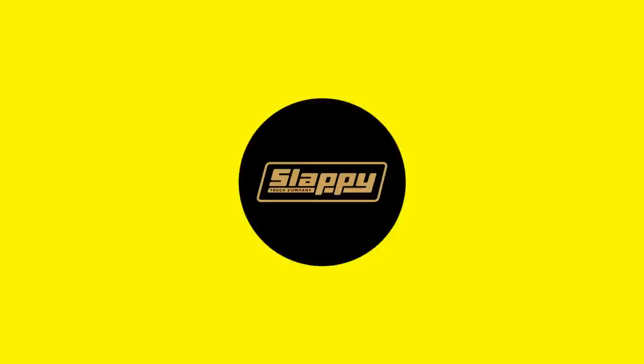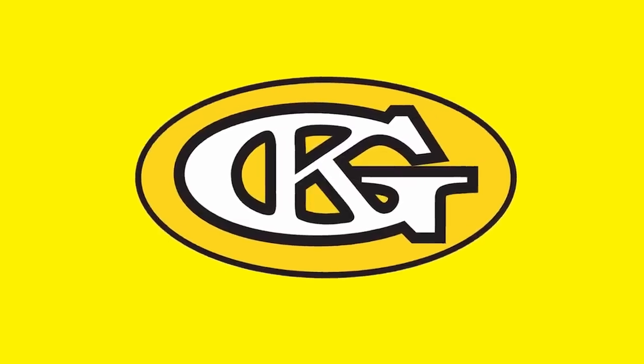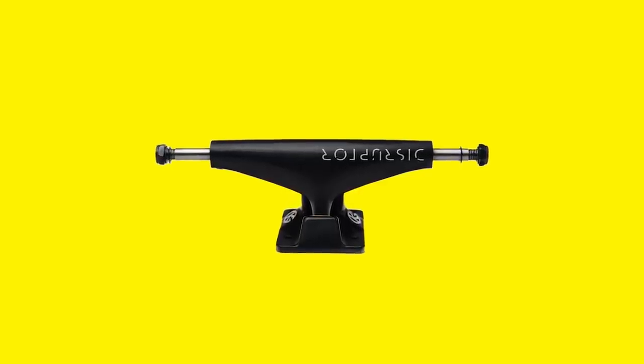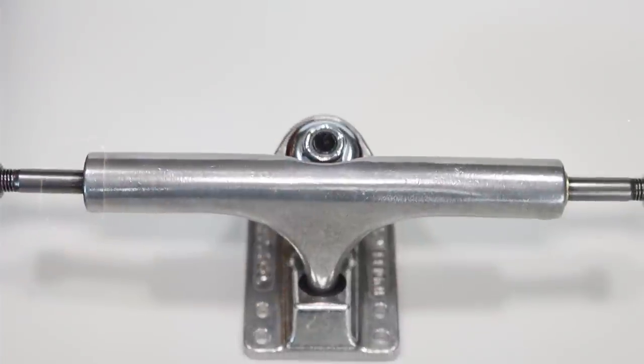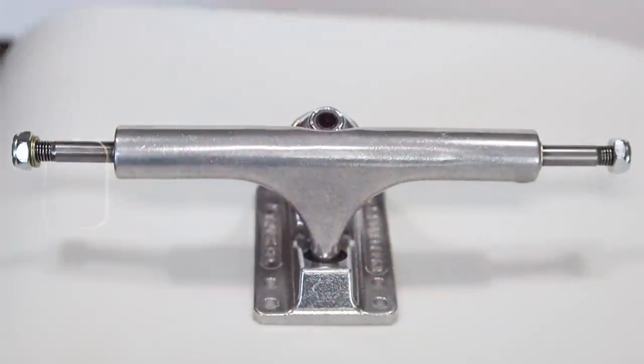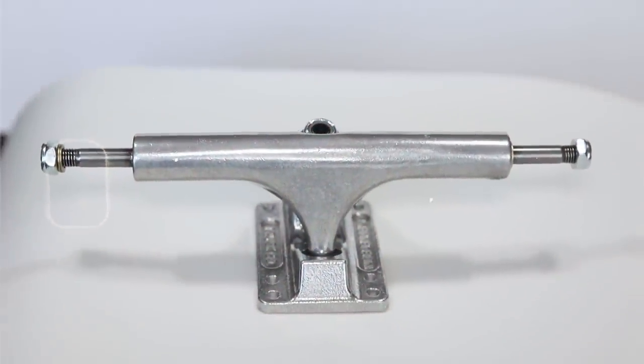In the last two years, we've seen a crazy new surge of trucks on the market. We've seen new brands popping up, old brands that have come back from the dead, and old brands that have released new models. And now it's time for an old brand to bring an old model for a comeback. In this video, we're going to talk about Indy's new Stage 4 and why they brought them back and what's unique about this truck.